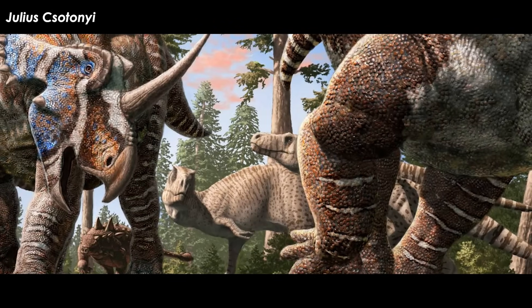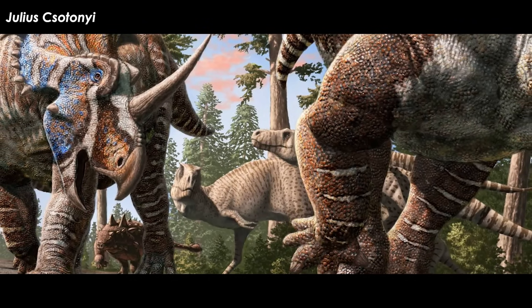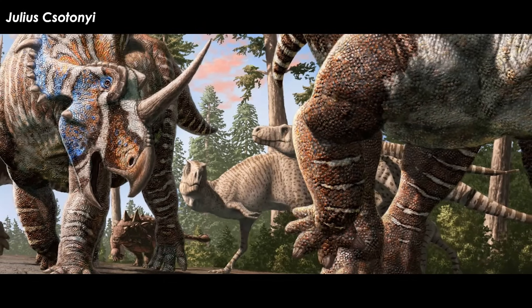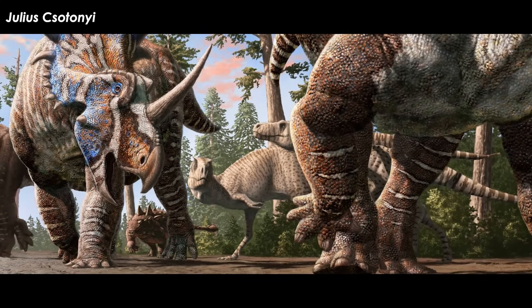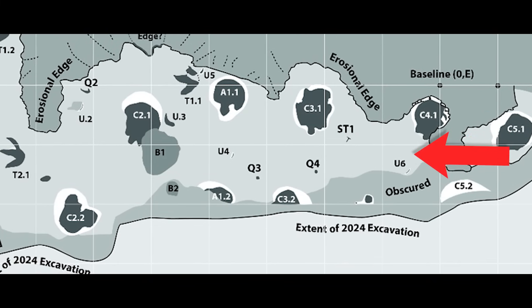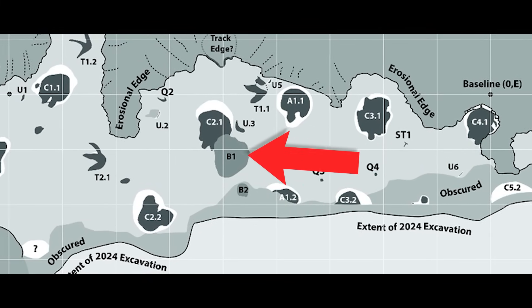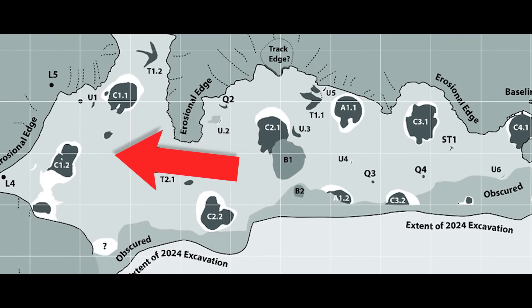They do move in herds. Yeah, so it seems — based on the direction all the tracks are going, the exact horizon on which all the tracks are preserved, and the way in which all the tracks are preserved — that the ceratopsians and ankylosaur were walking together. The track site has preserved ripple marks at one end indicating a waterline, and the ceratopsian and ankylosaur tracks are heading to the waterline, perpendicular to it.